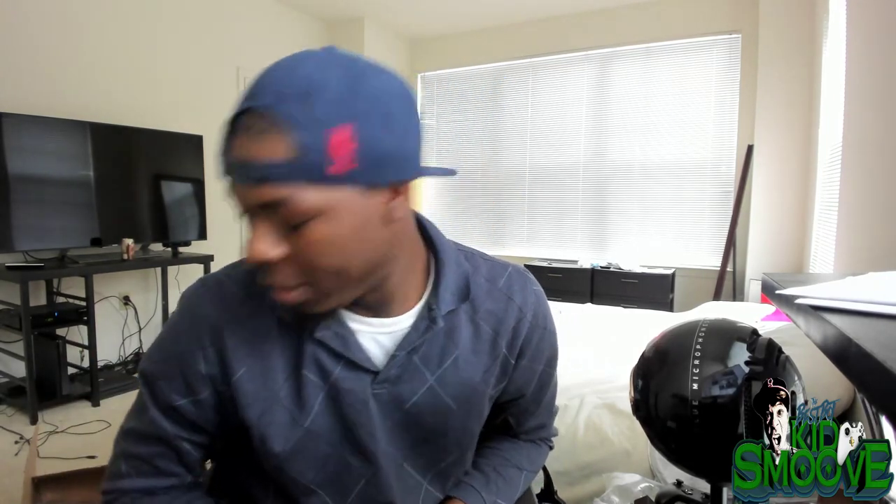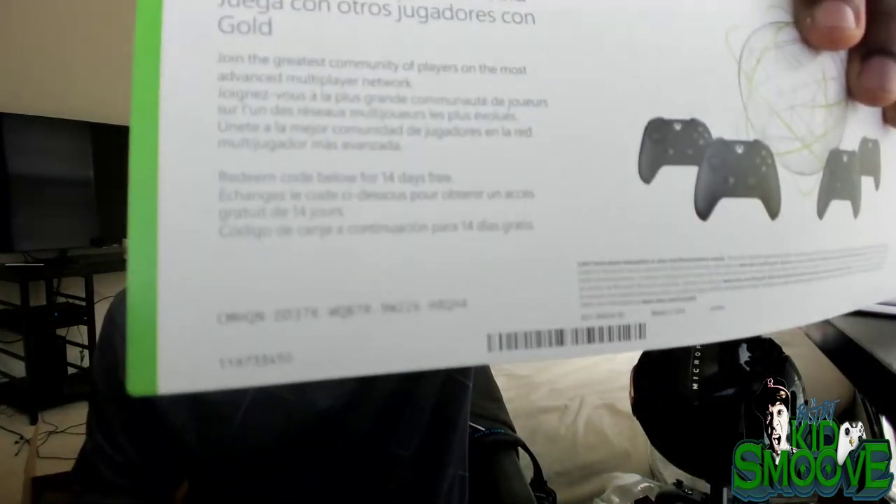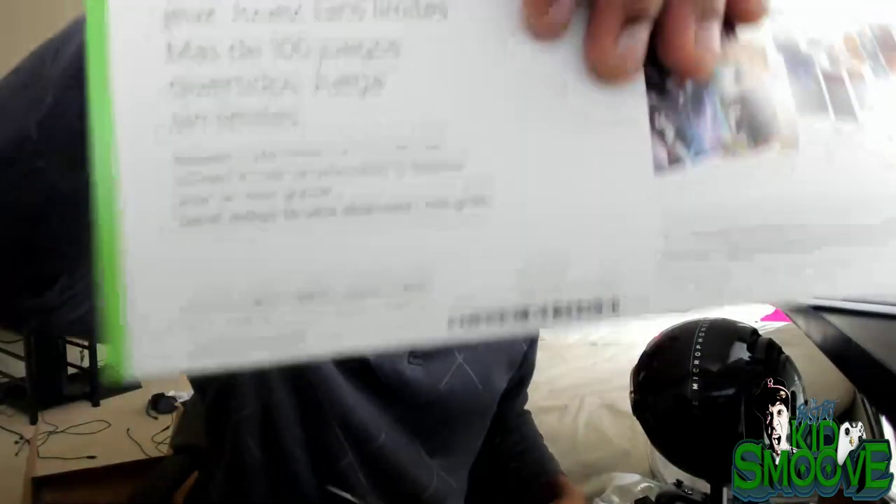That's it — that's the unboxing of the Xbox One X Project Scorpio edition. Hopefully if you were here earlier, you got to grab the codes for Xbox Live and for Xbox Game Pass.